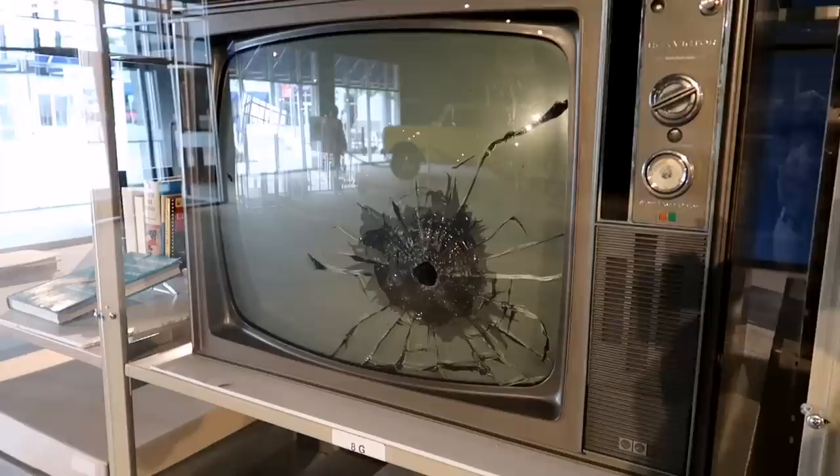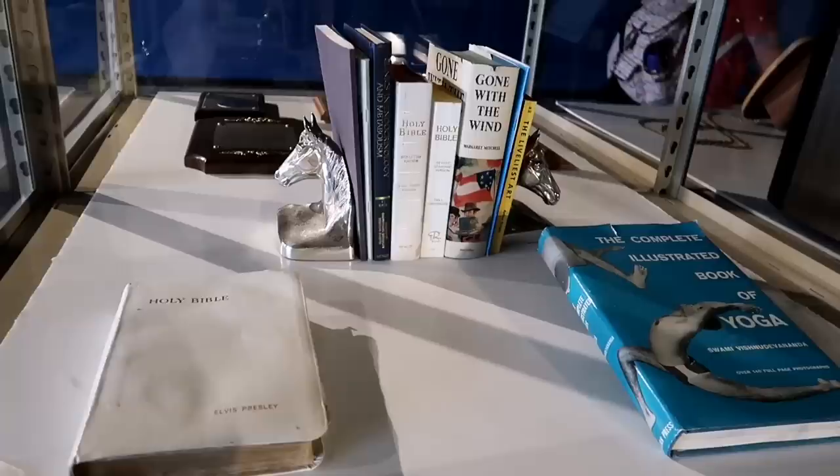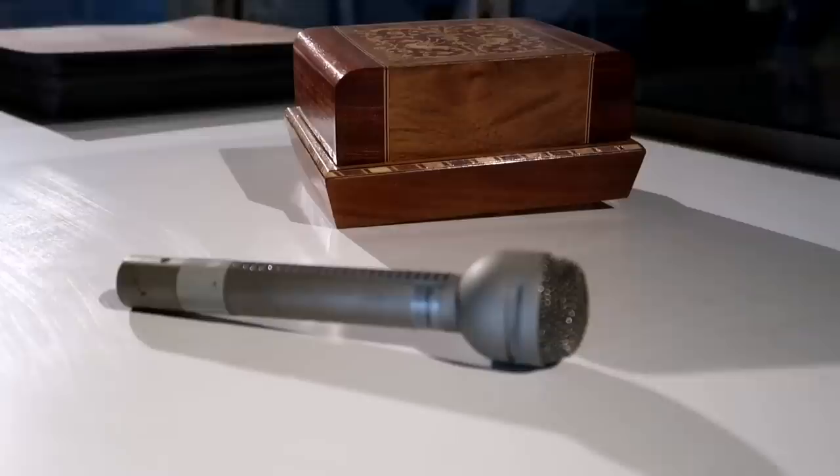Look at that bullet hole — it is no dream. Check out his books: Yoga, Gone with the Wind, and the Holy Bible. Look at that belt buckle in the middle — that elephant. That's amazing. Good taste.